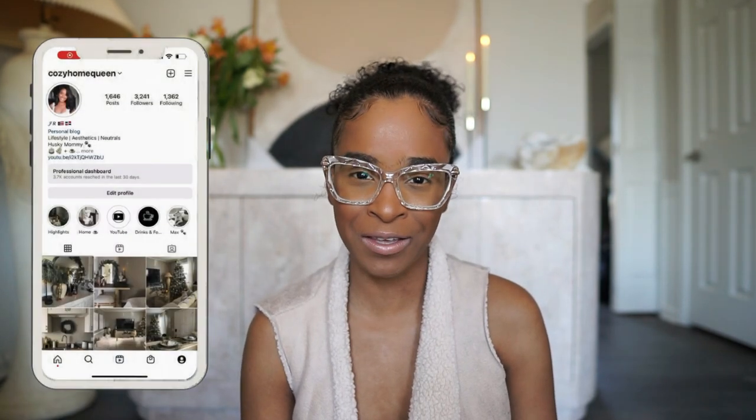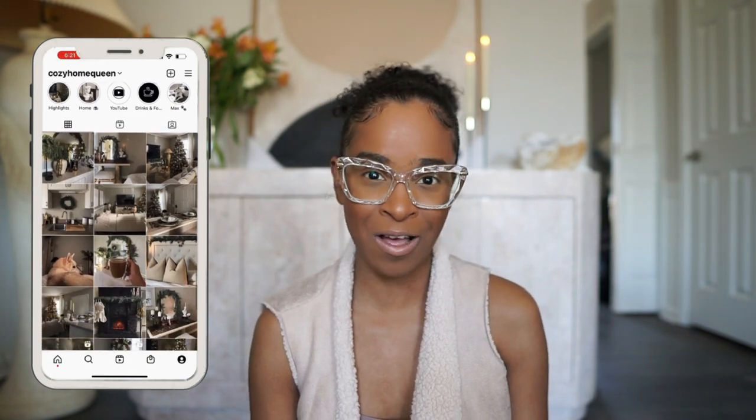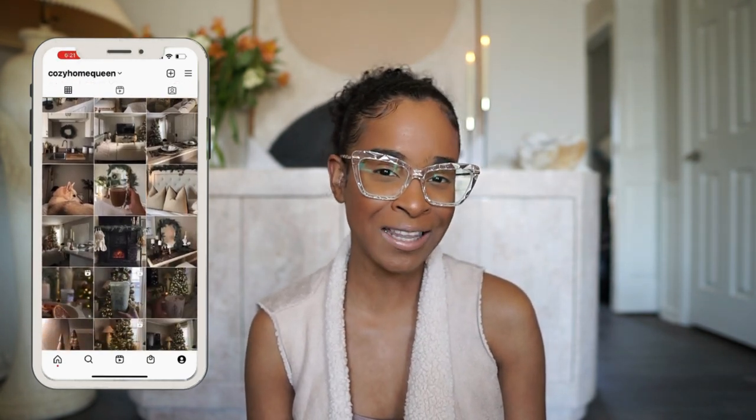What's up everyone, welcome or welcome back to my channel. My name is Jasmine. If you're new here, I would love to have you. On this channel I'm all about home decor, lifestyle, and a lot of vlogs, so if you're into that content I highly suggest subscribing, commenting down below, and liking this video.